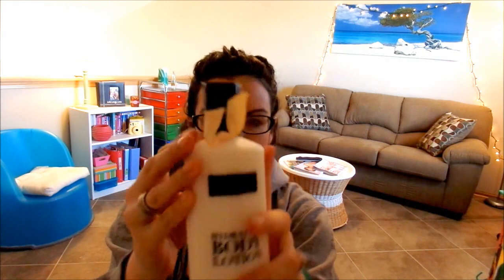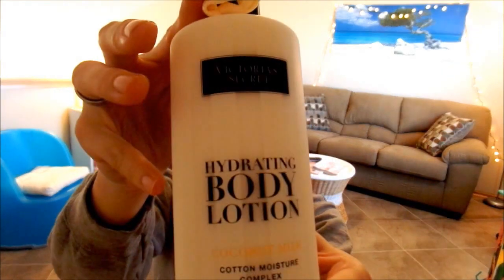This is Victoria's Secret Hydrating Body Lotion in Coconut Milk. It comes with a little bow even. It's hydrating body lotion — all-day hydration, all-over softness, and the secret to silky smooth healthy-looking skin every day. Oh my God, it smells like you're on the beach. I love it — conditioning coconut milk, exclusive cotton moisture, continuous 24-hour hydration with international patent-pending technology. Suggested retail $18, which I believe, because if you buy just one it's kind of expensive — kind of like at Bath and Body Works.